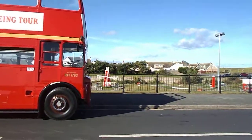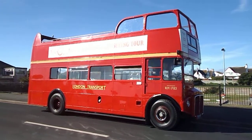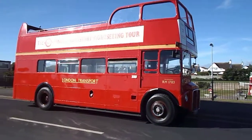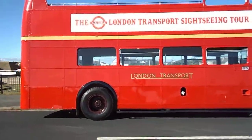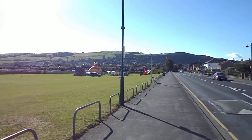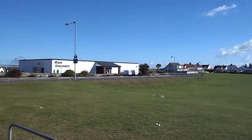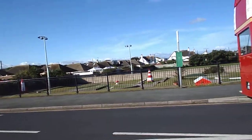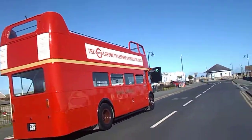Good morning everyone. Here we are in sunny Prestatyn and we're about to start on our first journey of the day on the Prestatyn circular service with RM1783, formerly a London Coaches vehicle. There are the Offa's Dyke Hills in the distance and this is the beautiful North Wales town of Prestatyn, a lovely place right by the Irish Sea with plenty of fresh sea breezes, lots of traditional British seaside entertainment, and of course we have the Routemaster.